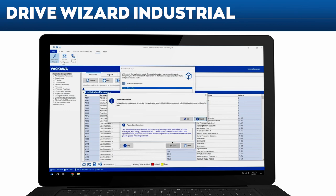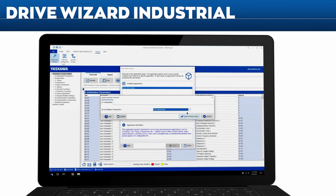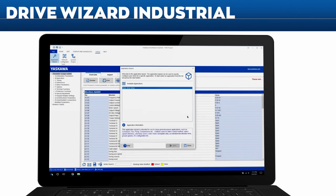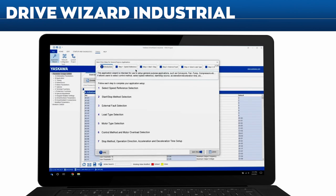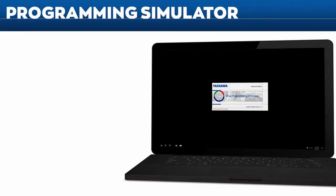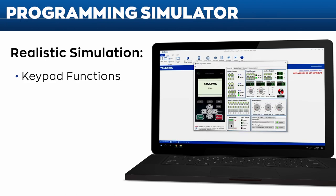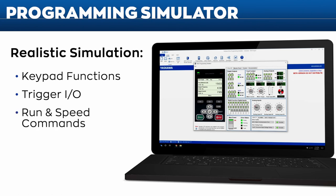Like Drive Wizard Mobile, Drive Wizard Industrial allows for programming the drive without three-phase power — yet another solution to get your drive up and running in no time. The FP605 programming simulator gives you a realistic feel for how the drive keypad works. You can also trigger digital inputs and outputs, provide run and speed commands from your keypad, digital inputs, or through network communications, and much more.